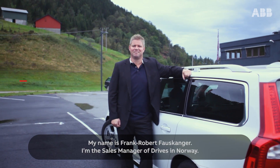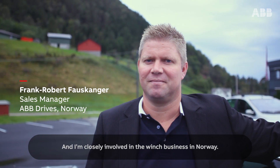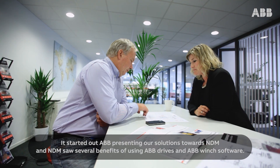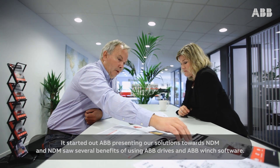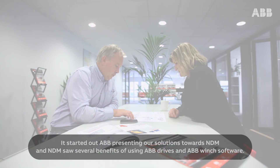My name is Frank-Robert Felsganger. I'm the sales manager of Drives in Norway and I'm closely involved in the winch business in Norway. We started out with ABB presenting our solutions towards NDM, and NDM saw several benefits of using ABB drives and ABB winch software.